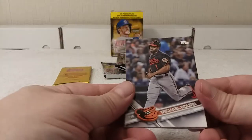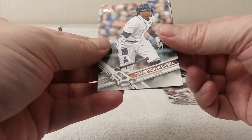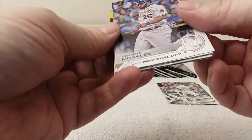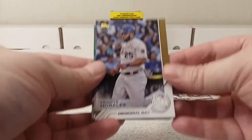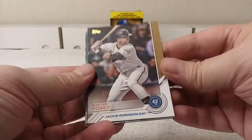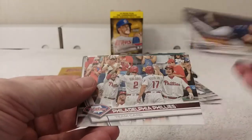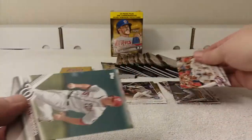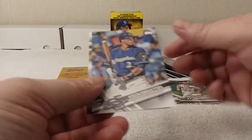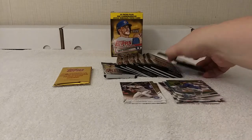First card is Michael Bourne, and Hector Santiago, Cameron Maben, and then Kendrys Morales Memorial Day, and Buster Posey Jackie Robinson Day. Jimmy Nelson, Philadelphia Phillies team card, Clint Robinson, Keon Broxton, and Joakim Soria.